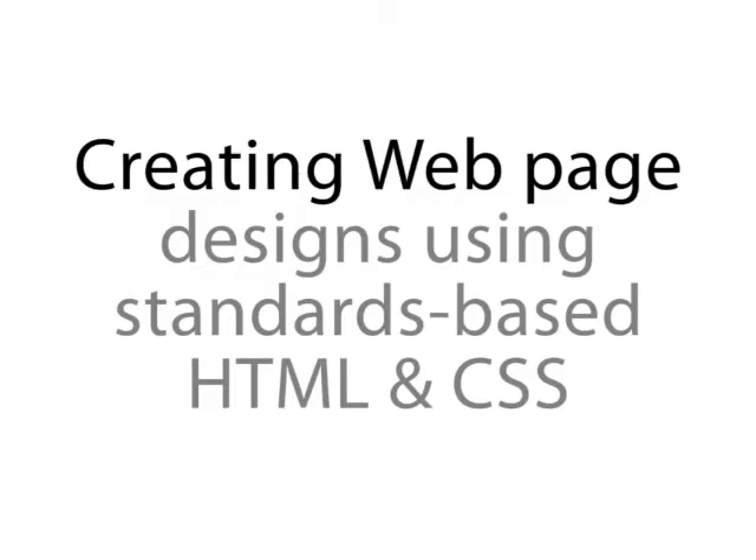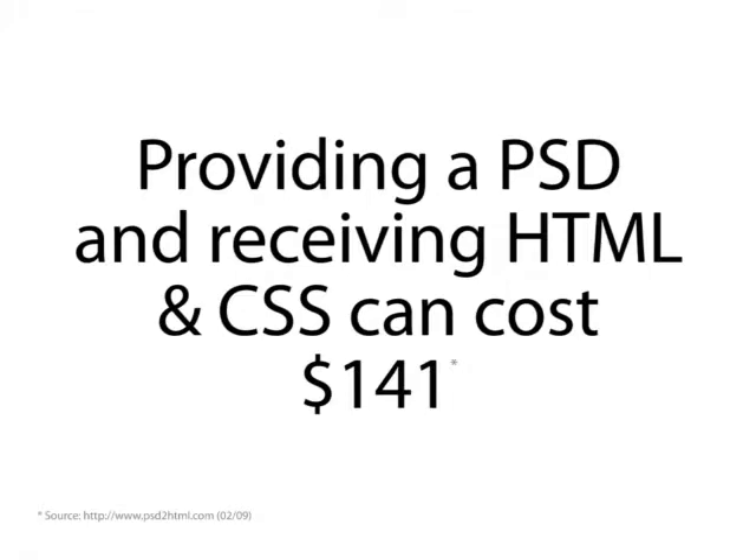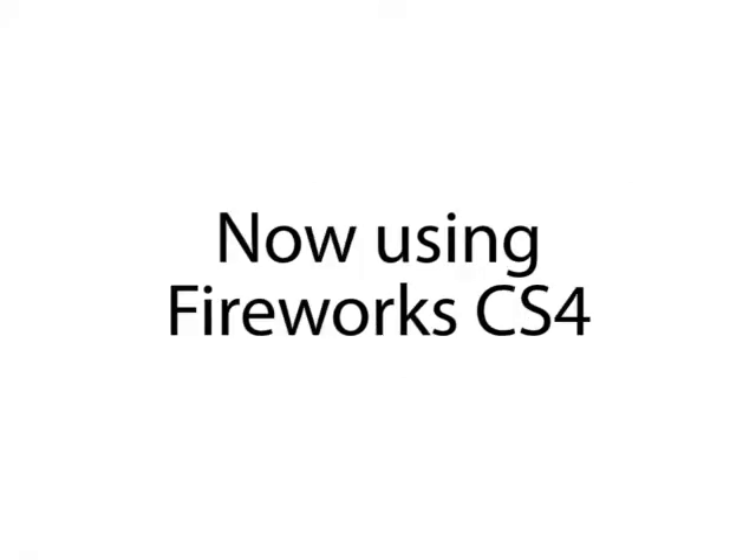Let's take a look at creating a web page. First, you could hire someone to build your HTML and CSS, and that would cost you somewhere in the neighborhood of $150, and it's going to take you a minimum of three hours, sometimes eight, sometimes longer, depending on the complexity.